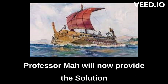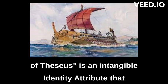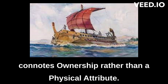Professor Ma will now provide the solution to the Ship of Theseus puzzle. The key point to note is: the Ship of Theseus is an intangible identity attribute that connotes ownership rather than a physical attribute.